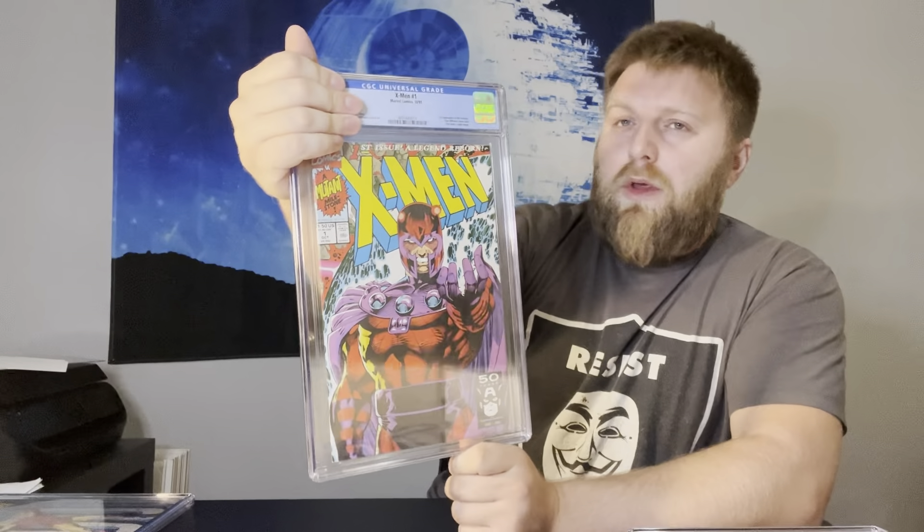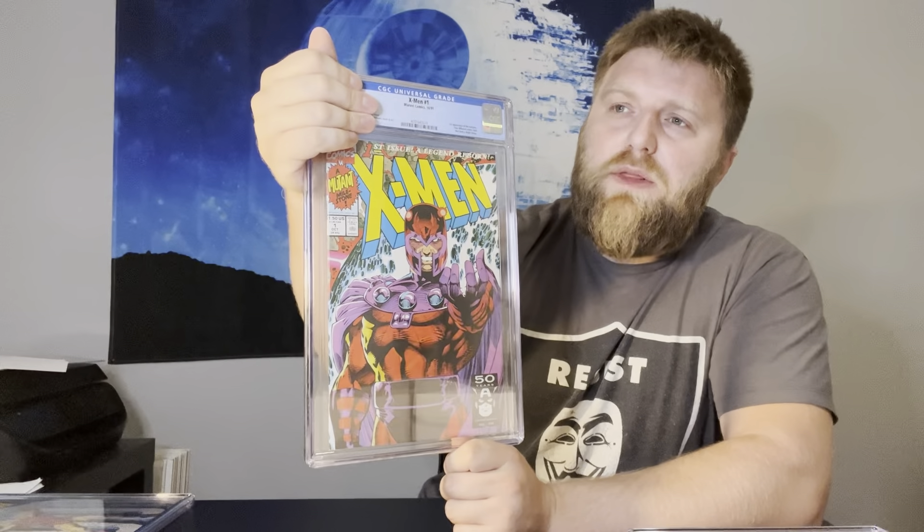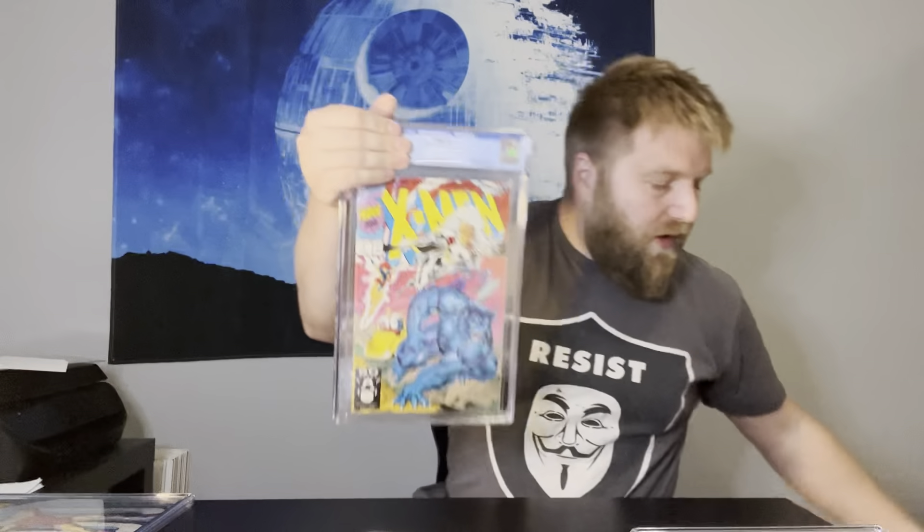The submission is going a little bit better than the last one. X-Men #1 Magneto cover — I think I also have the Beast/Storm cover in this submission. I thought they both had a shot at 9.8. The Magneto cover got a 9.6 — not great, really not worth it at 9.6. Here's the other one — the Beast and Storm cover. 9.8 — looks like there's a piece of tissue in the slab though, so I'm going to have to send it back to get re-slabbed.